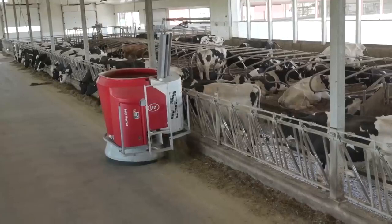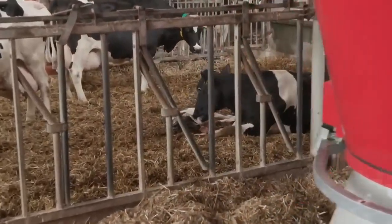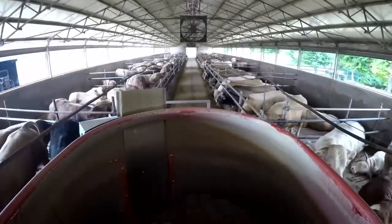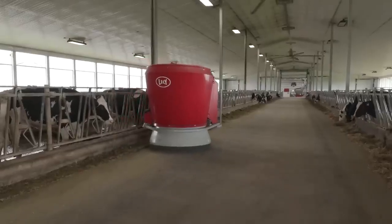Nowadays, robots can handle most of the work on the farm. This helps farmers produce more food while spending less time and money. Some people worry about robots taking jobs, but experts think it will create new jobs and make society richer.